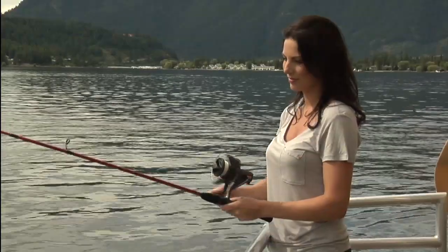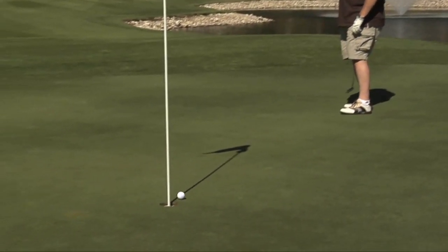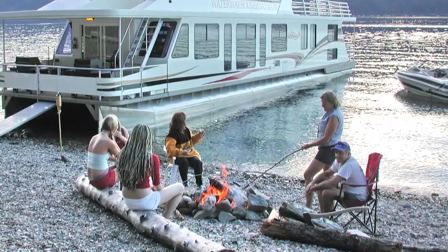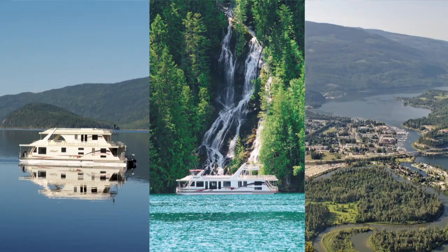Bring your fishing rod, mountain bike, or even your golf clubs to play a round at one of the local courses. You'll discover sandy beaches, hidden coves, waterfalls, marine parks, and even pictographs.